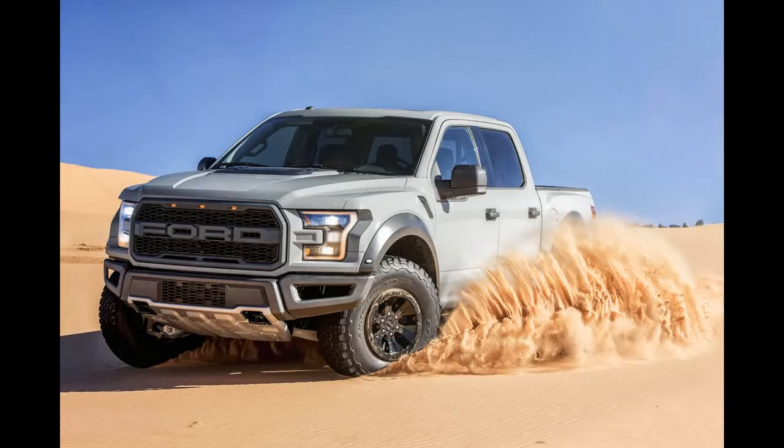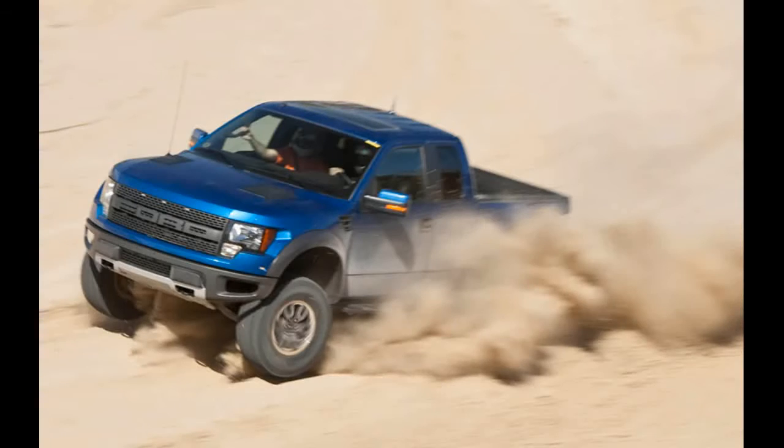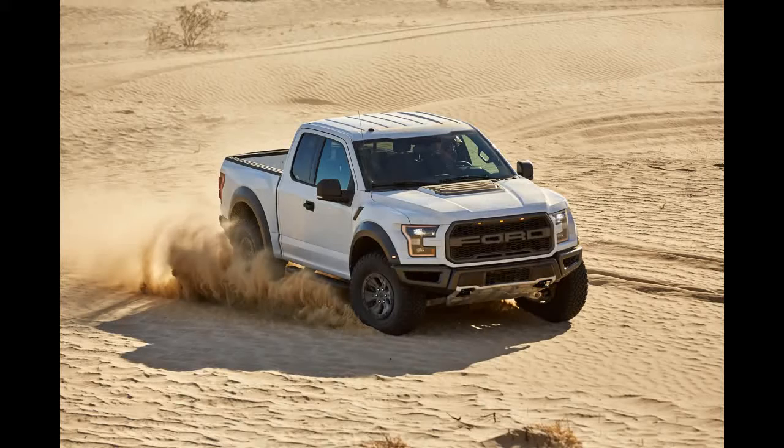Shadow Black is the most popular color configured. The 2017 Ford F-150 Raptor starts at $49,520 according to the online configurator, but with every box checked off, the Raptor can be priced to almost $73,000.